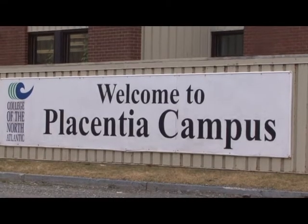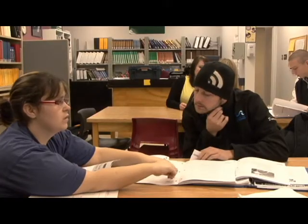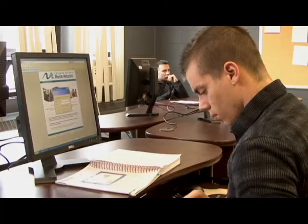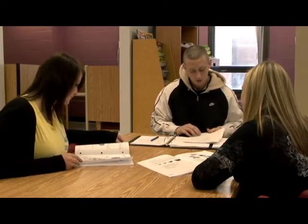In terms of the resources we can offer to students at the campus, we have two computer labs — mostly all new computers. One we use as a teaching lab, and the other students can use for research work. We also have our library, with a bank of computers, open from 8 to 4 every day and in the evening from 6 to 9.